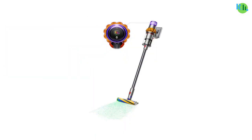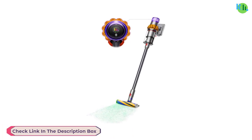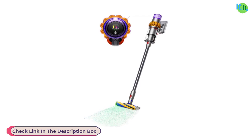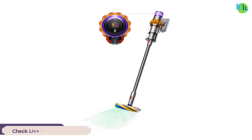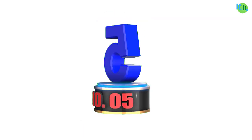Its unique design includes a 36-foot operating radius, allowing for extensive coverage without frequent outlet changes. The durable construction, sealed system, and high-quality accessories make the Miele Complete C3 a top-tier cleaning solution.